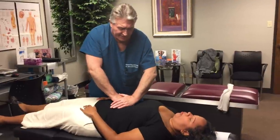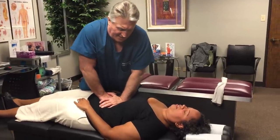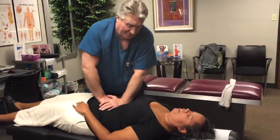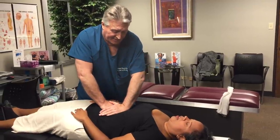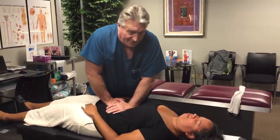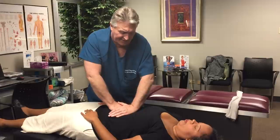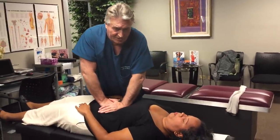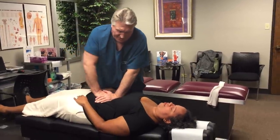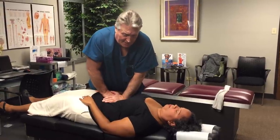I encourage other chiropractors to learn this technique because it will help a lot of people with this problem — and 50% of Americans have this problem, which is a lot. We're frankly one of the few chiropractors in the world that actually know how to take care of this. If you're interested in learning, get a hold of us at yourhoustonchiropractor@gmail.com, or go to our website advancedhoustonchiropractor.com and contact us there.